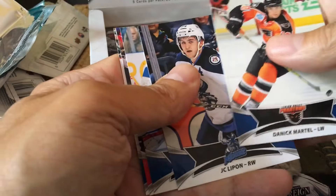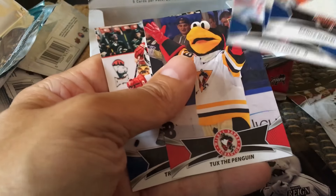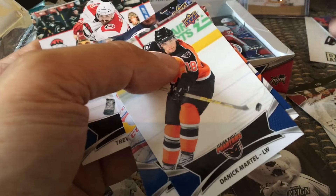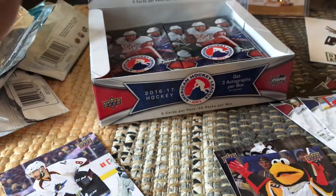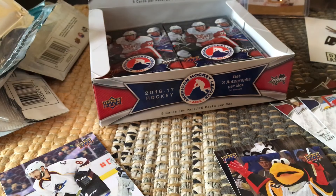Martel, JC Lippin, Zach Fucale. And there we have another mascot — I don't want to miss the mascots. Trevor Carrick. I believe Zach Fucale would be the short print. It's easy to complete the base with a box or two of these, but the difficulty will be cards 101 through 150 to get those, because they're a little bit rarer.